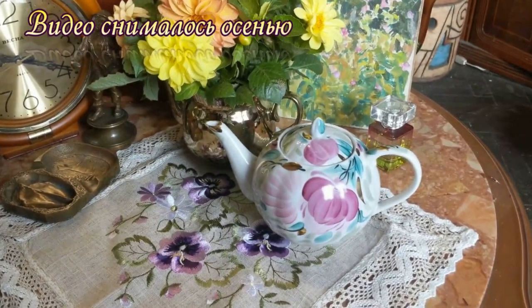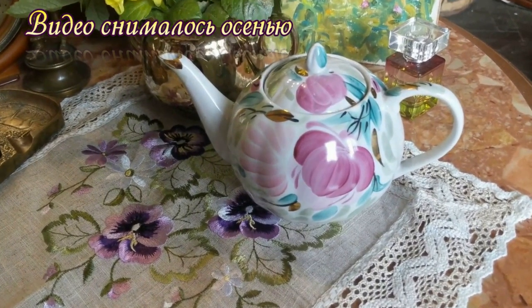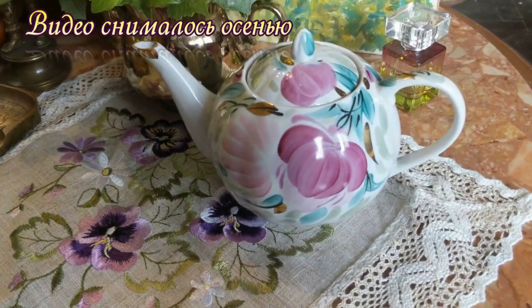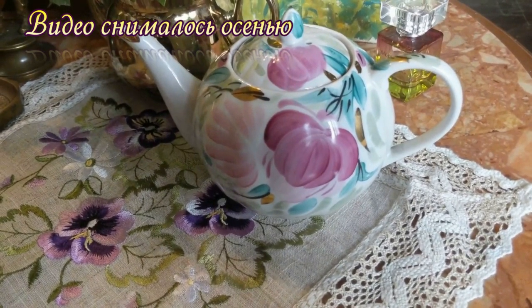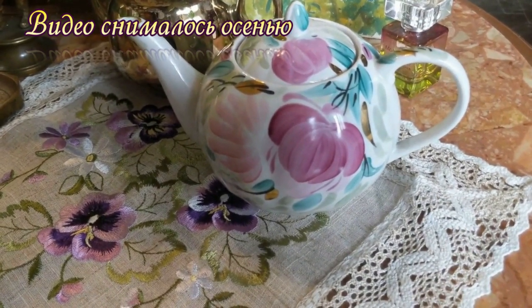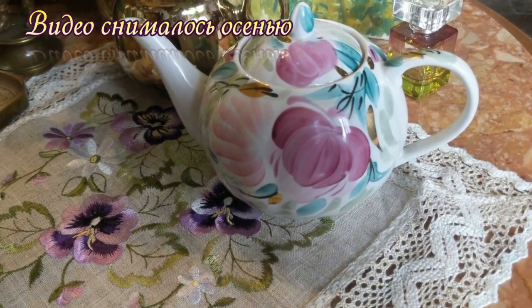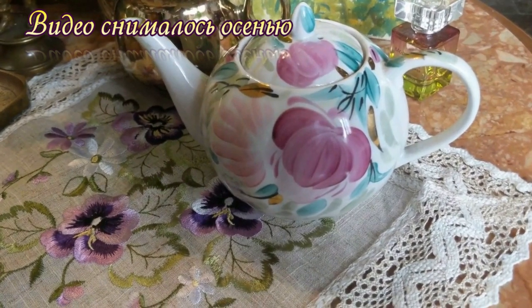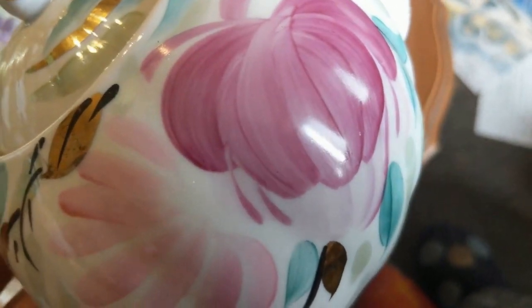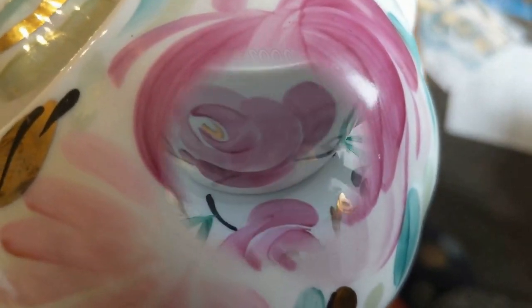Очень красивый чайник с ручками, Дулёва. Если помните, у меня был сет на даче, и я раздумывала, какой же чайник туда. Ну, в общем, теперь у меня чайник есть, осталось еще купить одну чайную пару. Знаменитый дулёвский фарфор.